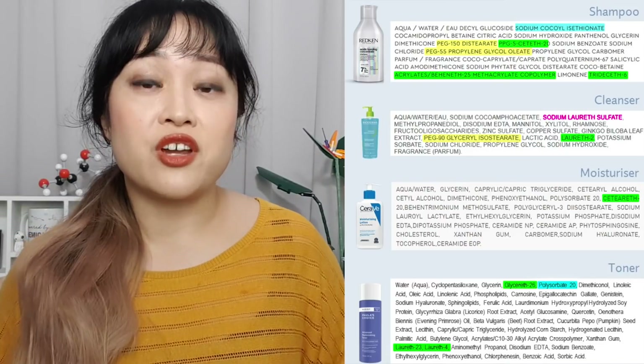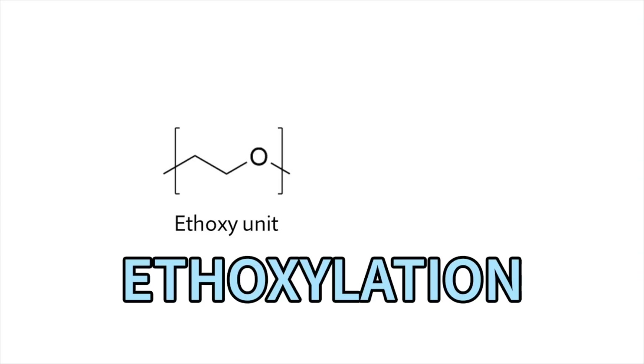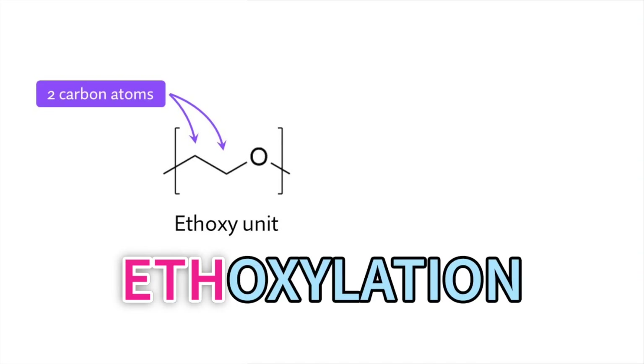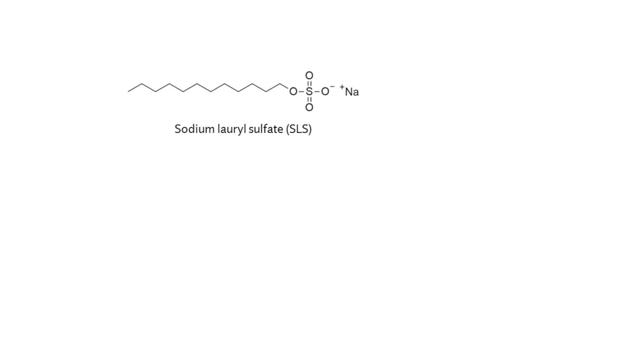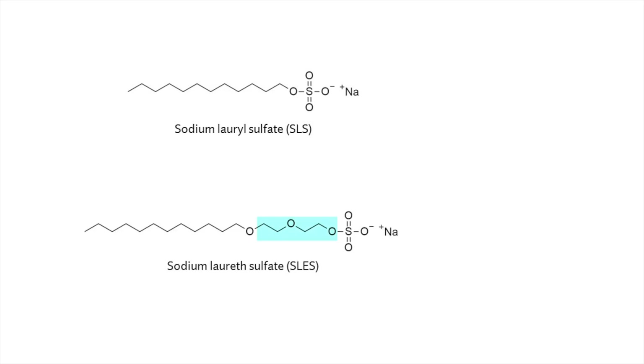There are also other ethoxylated ingredients without the 'eth' — for example, anything with PEG and polysorbates. All of these ingredients are ethoxylated. Ethoxylation means you take an ingredient and add little units containing two carbon atoms — that's what 'eth' means in chemistry — and an oxygen, which is the 'oxy' part. For example, this is the structure of sodium lauryl sulfate, and here is sodium laureth sulfate — you can see the extra added ethoxylation part.